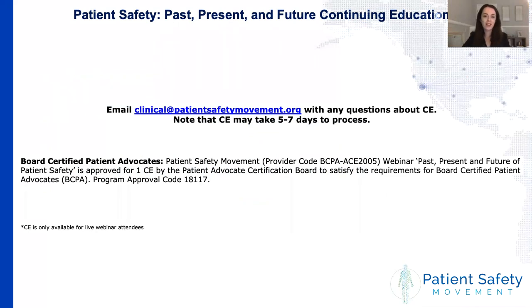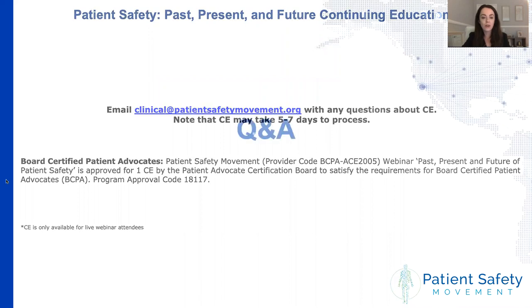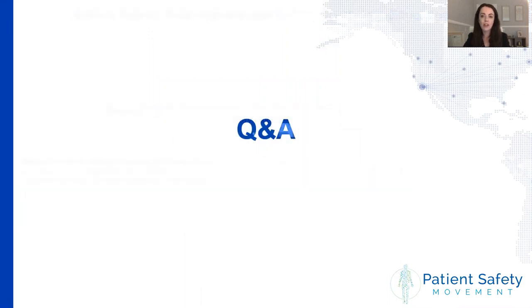Just a reminder for those on the live webinar: we are offering continuing education credit for board-certified patient advocates. You will receive a certificate; the CE may take about five to seven days to process. If you have any questions, feel free to email clinical@patientsafetymovement.org. With that, I'll go ahead and lead us into the Q&A session — we have a little bit more than 15 minutes, so please pop any questions into the Q&A.